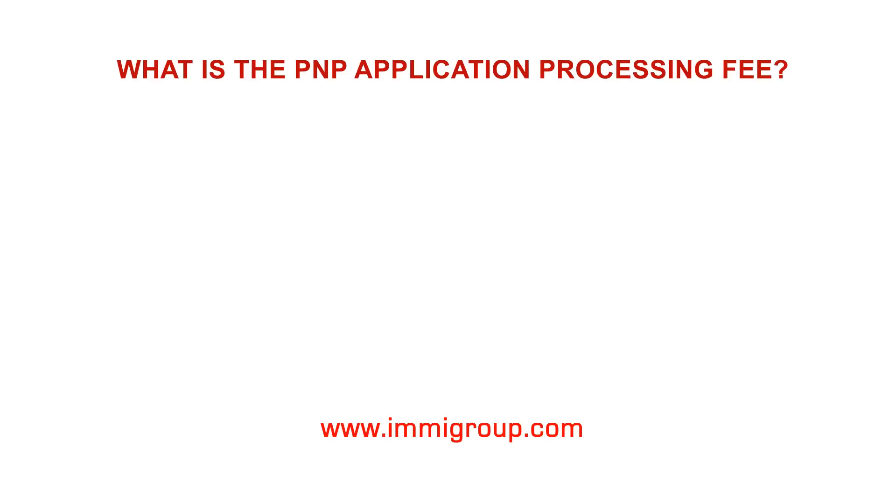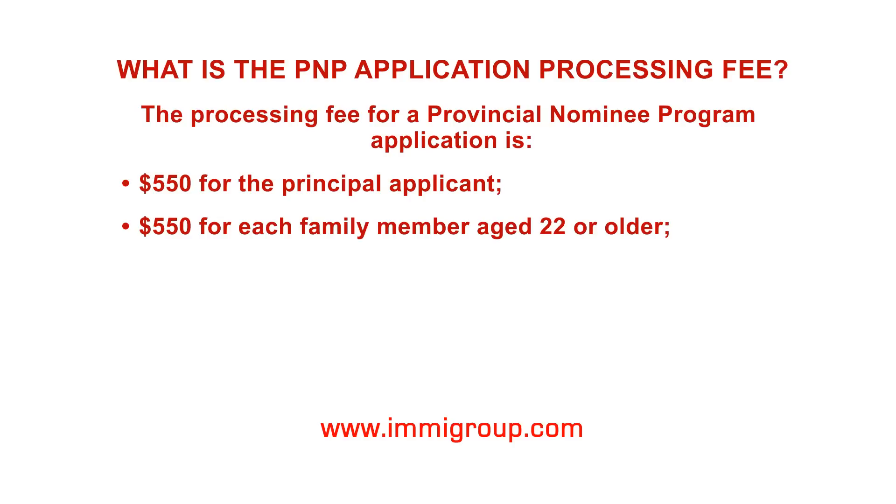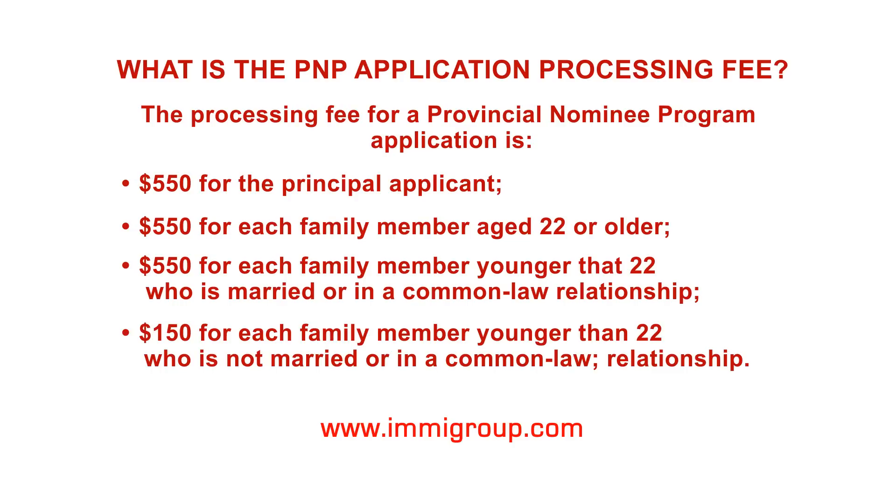What is the PNP application processing fee? The processing fee for a Provincial Nominee Program application is $550 for the principal applicant, $550 for each family member aged 22 or older, $550 for each family member younger than 22 who is married or in a common-law relationship, and $150 for each family member younger than 22 who is not married or in a common-law relationship.